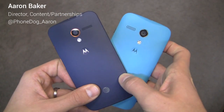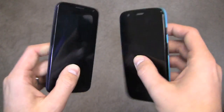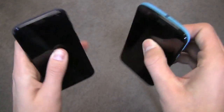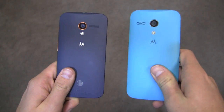It's the Moto X versus the Moto G, two smartphones from Motorola — their latest and greatest, appealing to very different price points and different specifications. They look similar though, and they've got some similar features between themselves. I'm Aaron Baker from PhoneDog.com. It's a versus battle — let's take a look at the X versus the G.